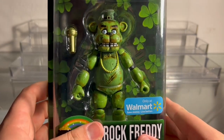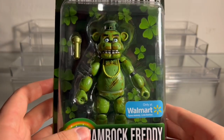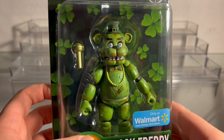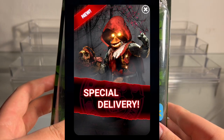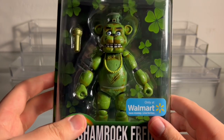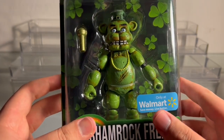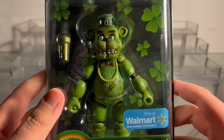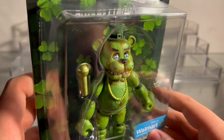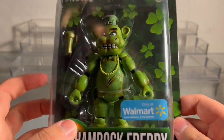I think skins are actually cooler — Jacko Bonnie and Jacko Chica are skins too and people love them, so why can't we like this? I think it's totally cool and reasonable to have holiday versions of characters. My personal favorite FNaF AR skin is Red Riding Chica — I think that's her name, the Little Red Riding Hood Chica. I just love the design, it's really creepy and also kind of cute. But we're not talking about her today, we're talking about Shamrock Freddy. Let's look at the box in more detail.